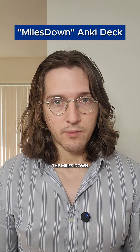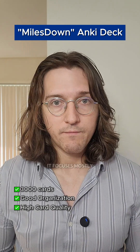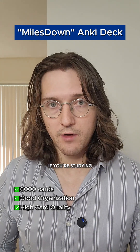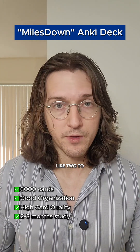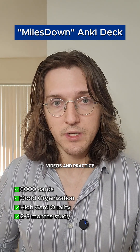Number one is the Miles Down deck, and this is my personal favorite. It has 3,000 cards, good organization, high card quality, and it's easy to learn from. It focuses mostly on high-yield content, and it's a great option if you're studying for a shorter period of time, like two to three months, and you're planning to supplement with other materials such as textbooks, videos, and practice questions.